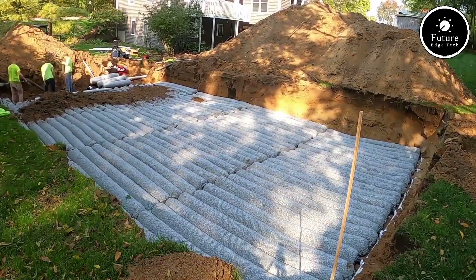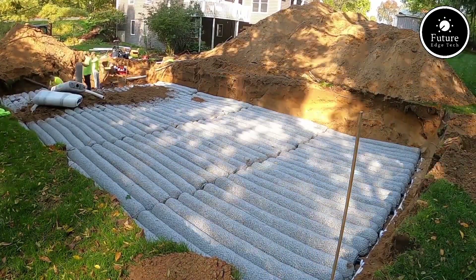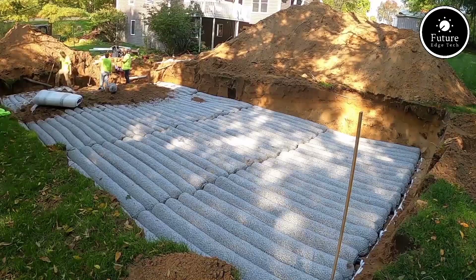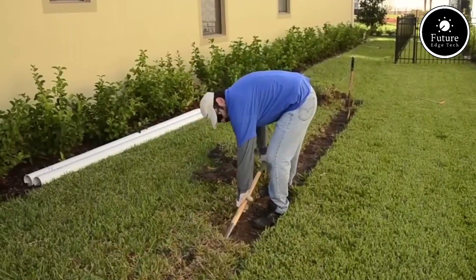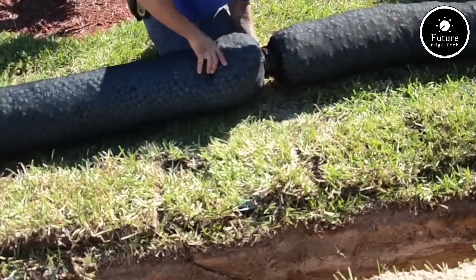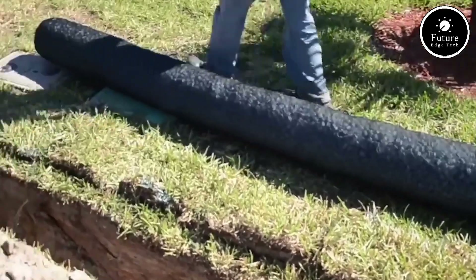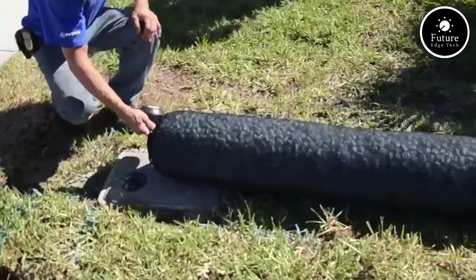Unlike conventional systems, Easeflow eliminates the need for heavy gravel, reducing installation time and costs significantly. It's easier to transport and handle on-site, saving time and effort for contractors and homeowners alike. Easeflow is made from recycled materials, promoting sustainable practices while maintaining high performance. Its compact design minimizes land disruption, preserving the natural landscape during installation. The system provides superior flow rates and optimized surface contact with the soil, ensuring efficient absorption of wastewater and reducing the risk of backup or system failure.